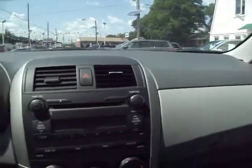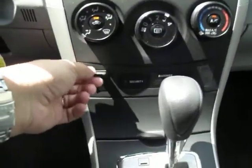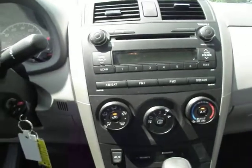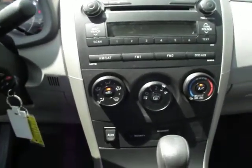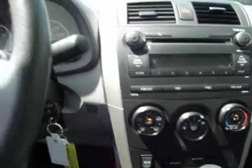Sometimes when I do these videos I get a little overly excited, but this is just a great deal — you get everything that you want. The auxiliary jack is here. Use your iPod, Droid, even your Blackberry. You just get the MP3 jack, plug it in, and play. It's really that simple.